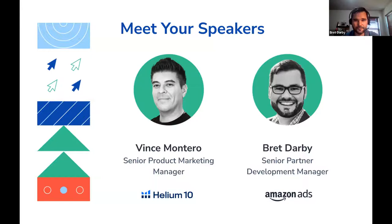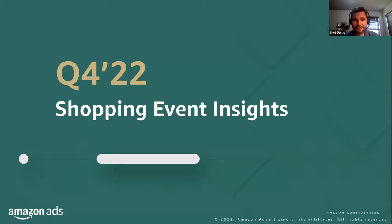I'm excited to be bringing you some interesting insights, and I just want to say thanks again to Vince for making this possible and to Helium 10 for hosting this webinar. I'm excited to share some insights from the Amazon Ads perspective and to try to help each of you better prepare for the holiday shopping season ahead of us. I'm going to go through a quick agenda so we can talk about the specific topics we'll be covering today.